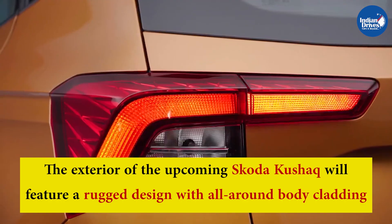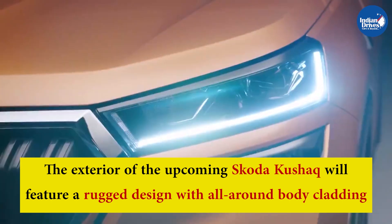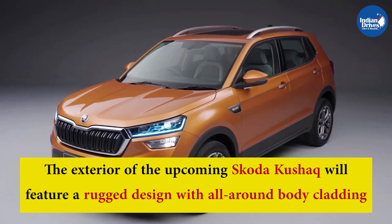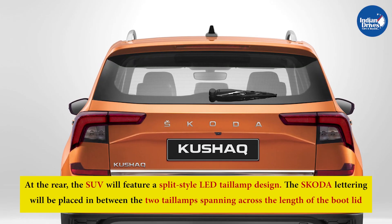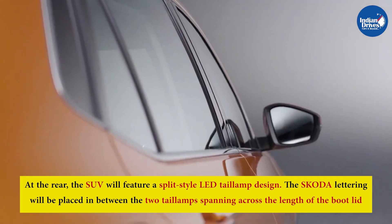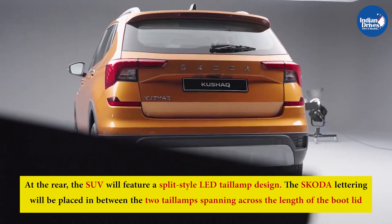The exterior of the upcoming Skoda Kushak features a rugged design with all-around body cladding. At the front, the brand's signature butterfly grille is flanked on either side by sleek-looking headlamps. At the rear, the SUV features a split-style LED tail lamp design, with Skoda lettering placed between the two tail lamps spanning across the length of the boot lid.